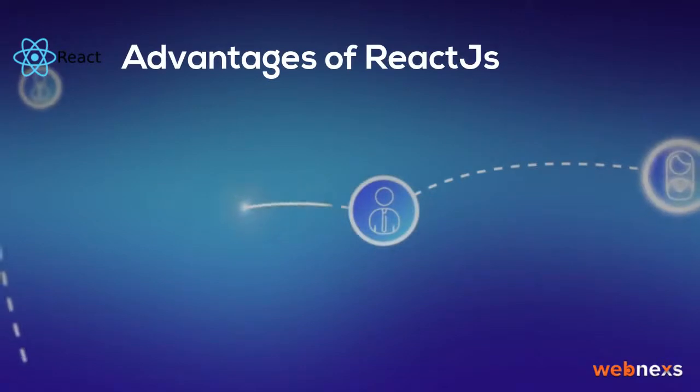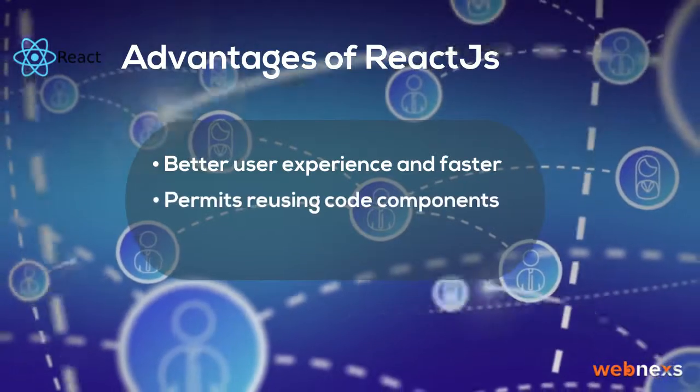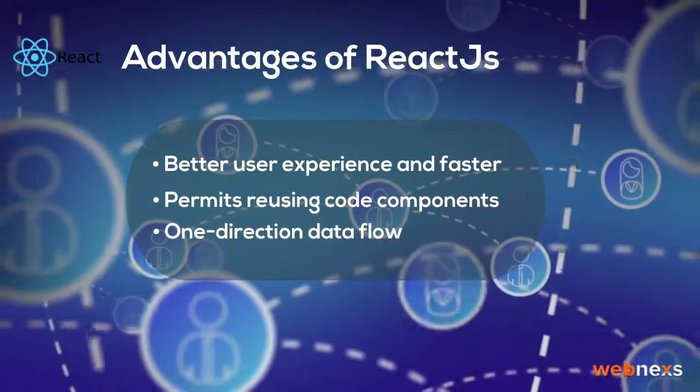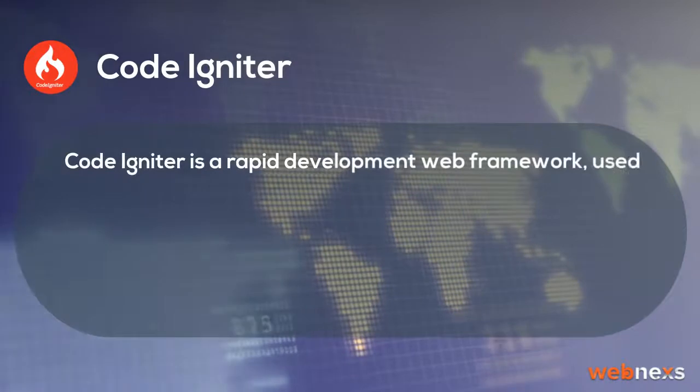Advantages of ReactJS: Better user experience and faster performance, Permits reusing code components, One-direction data flow.